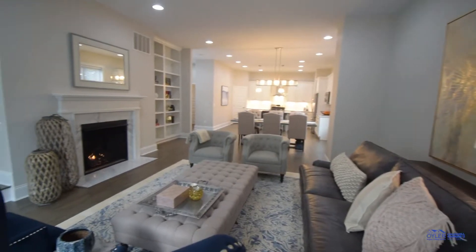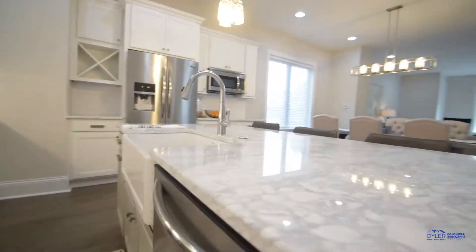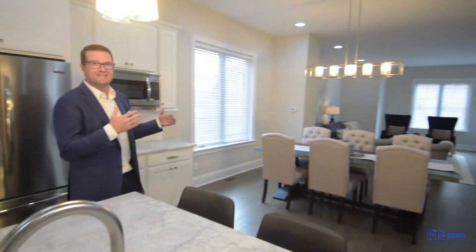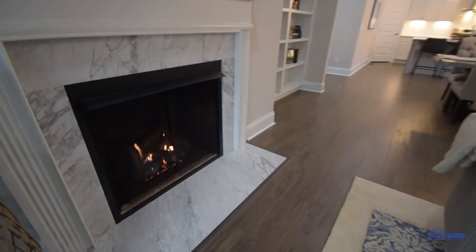This townhome features 2,300 square feet and has three bedrooms and three and a half baths. This is brand new construction. I absolutely love the marble countertops, you got the large farmhouse sink, it kind of connects right over to the dining room, into the living room. It just sets up really, really well if you like to entertain.